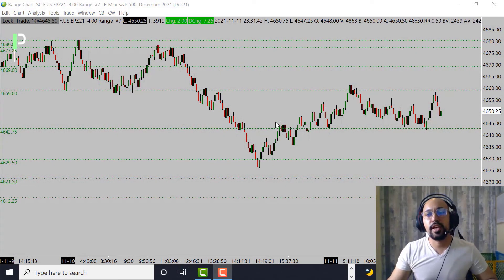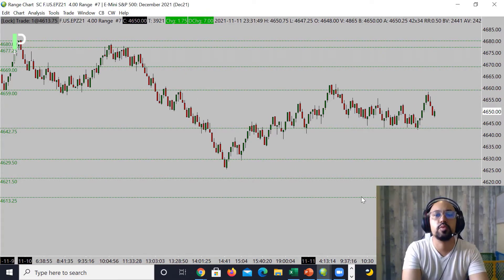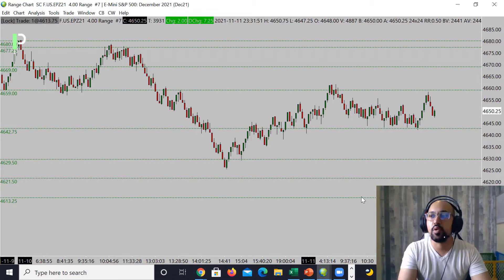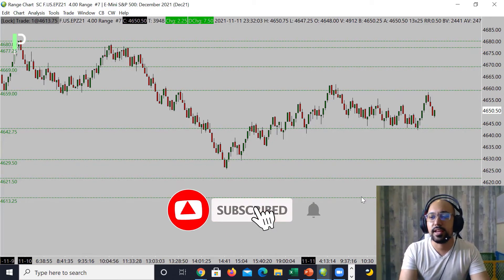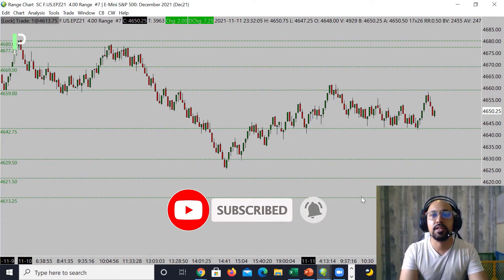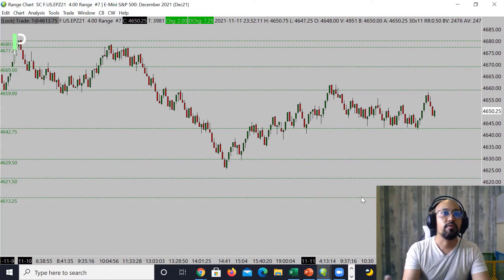Welcome back Pure Structure Traders and YouTube for another market analysis for the London session. Today is November 11, 2021 here in Hawaii, and will be November 12, 2021 in London. Today we'll be going over S&P 500, gold, and also oil — give you guys some of the levels we're looking at. If you like these videos please smash that like button, and if you are not subscribed please go and subscribe. Any questions feel free to pop them in here on YouTube. With that said, let's jump into it.